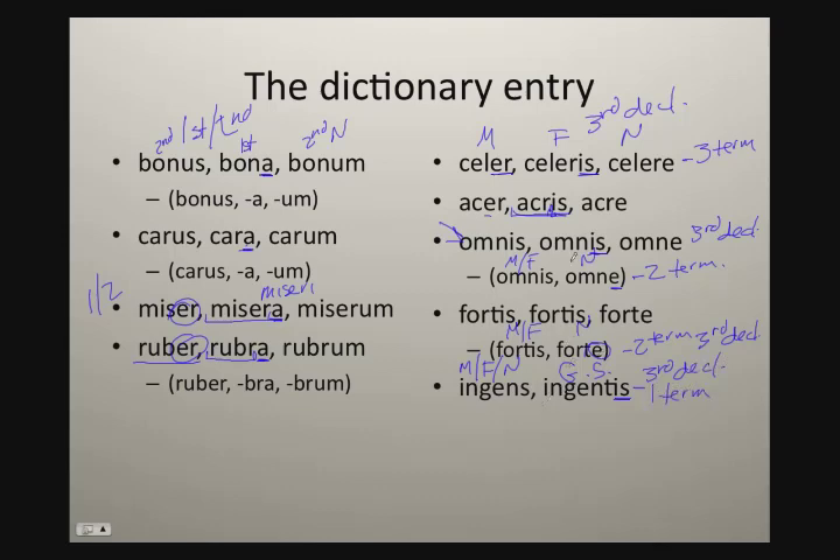I don't want to take time here to decline and show how these decline, but I will add a link to another video that shows how to decline third declension adjectives. The key to remember here is: take a look at those principal parts. If the second principle part ends in 'a', we're in a first and second declension. If the second principle part does not end in 'a', then we're in a third declension adjective, and it's going to use third declension endings.